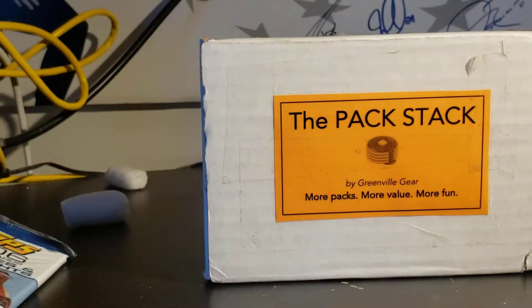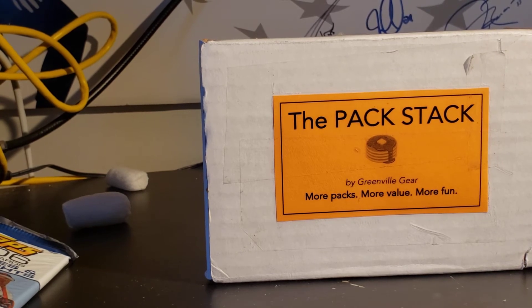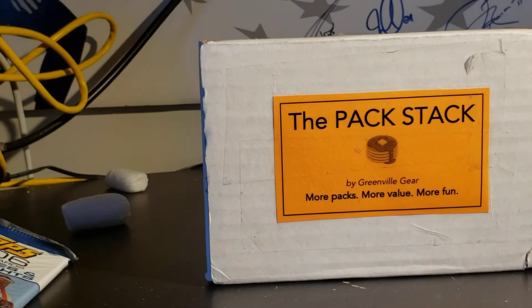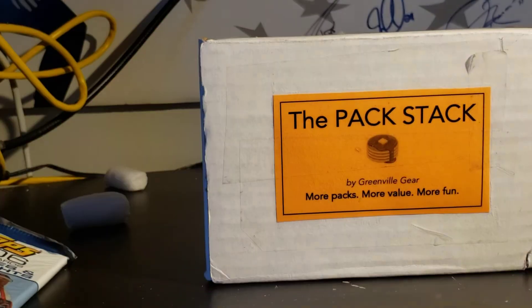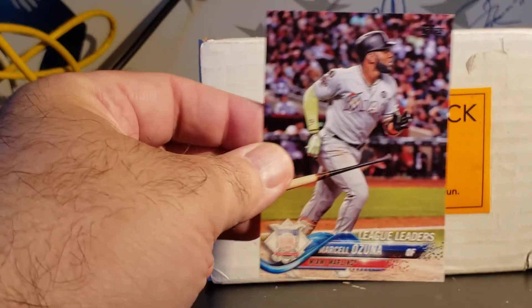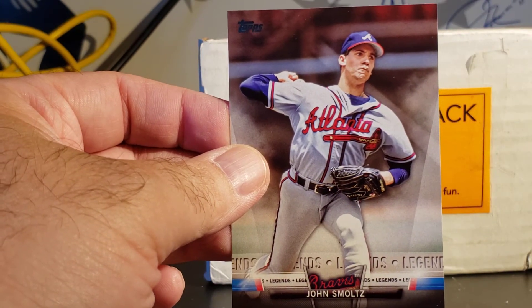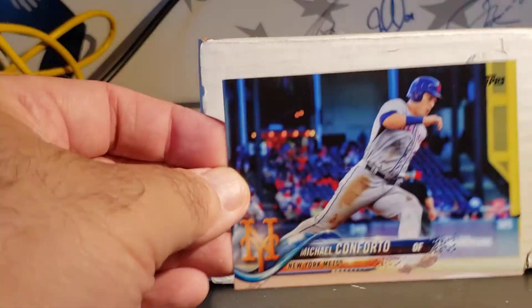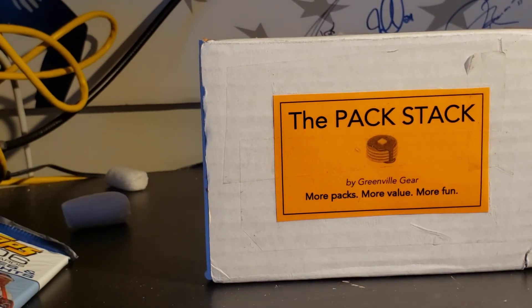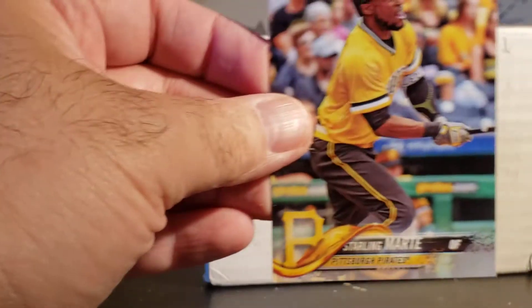2018 Series 1 - let's hope for a nice Devers, there are so many rookies in this one, it's out the roof. Jake Marisnick, Shin-Soo Choo, Marcel Ozuna, John Smoltz Legends, Michael Conforto, Tigers Team, Kershaw Leaders - that's a cool one. Carlos Correa and Starling Marte.